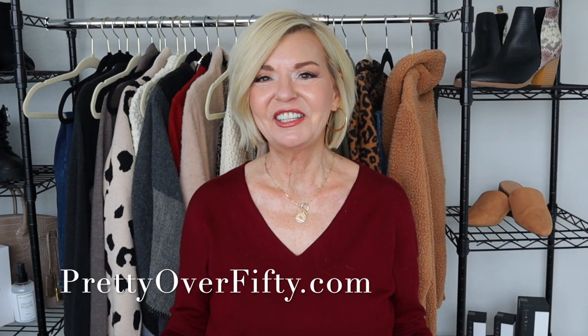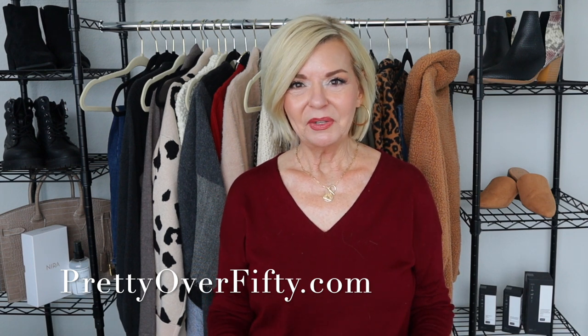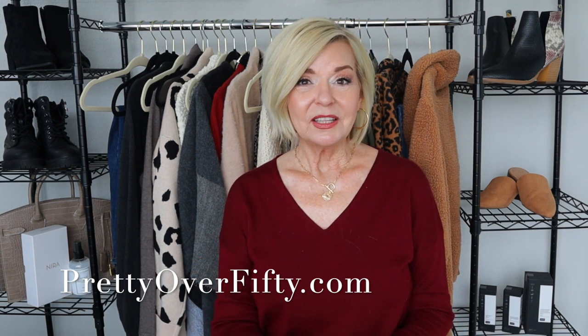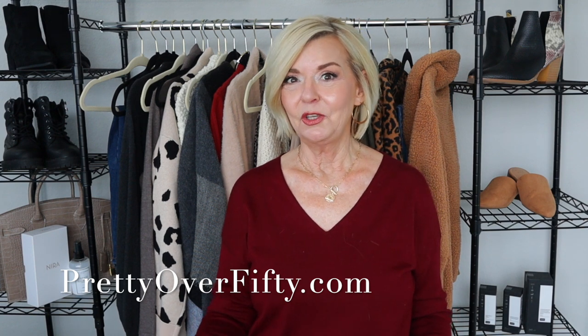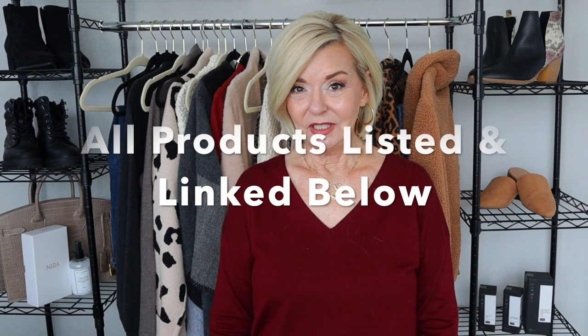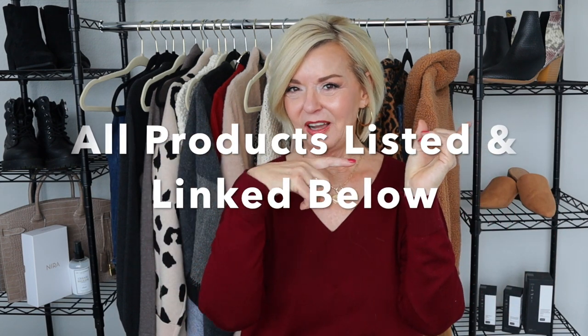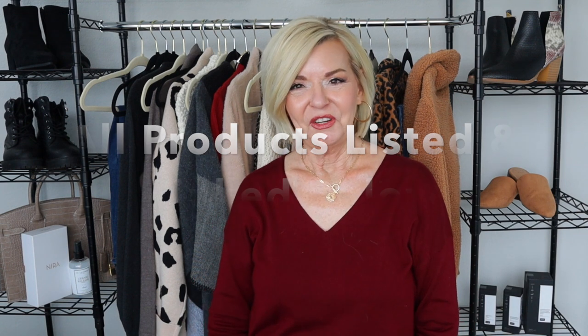I want to start out by saying I lied — there's not five outfits, there's actually seven. Every single one of these pieces is so affordable; they're all either from Target or Amazon. I'm sharing a perfect blend of separates that you can mix and match. With each of these pieces I'm showing you today, you can mix and match and change up the outfits. Everything mentioned today will be listed and linked below and also over on the blog. Let's hop into the first outfit.